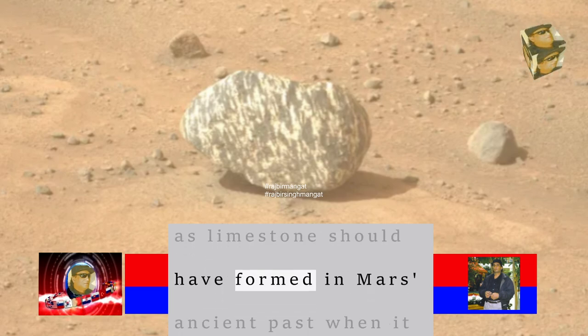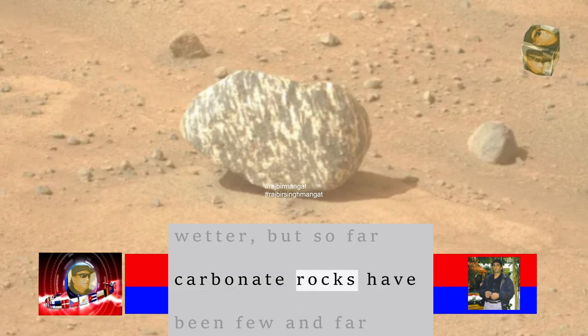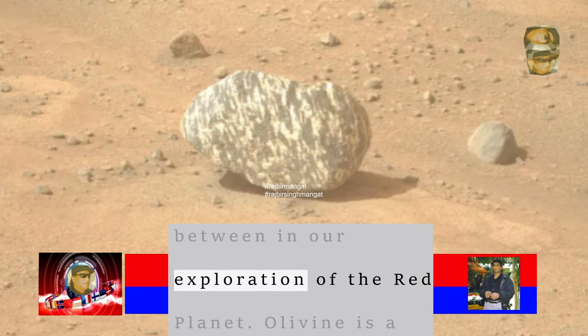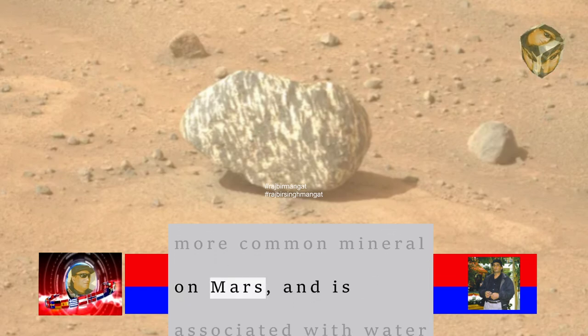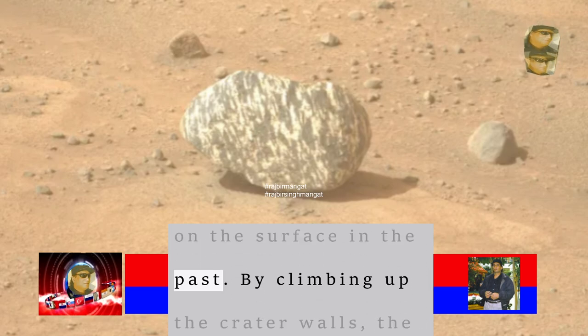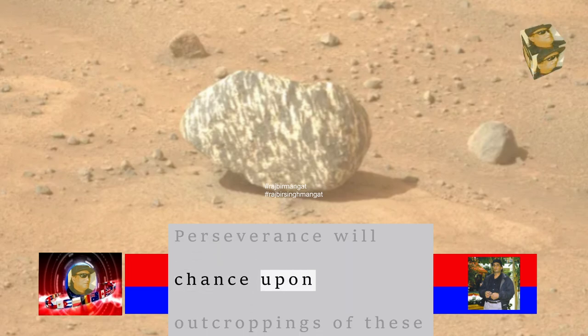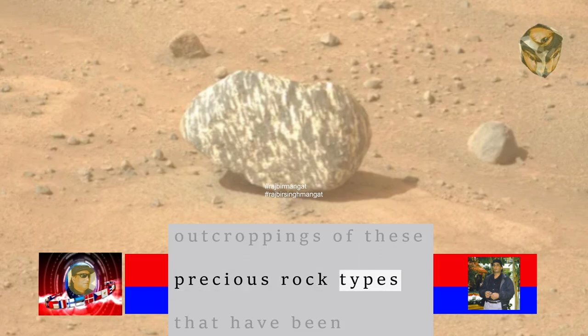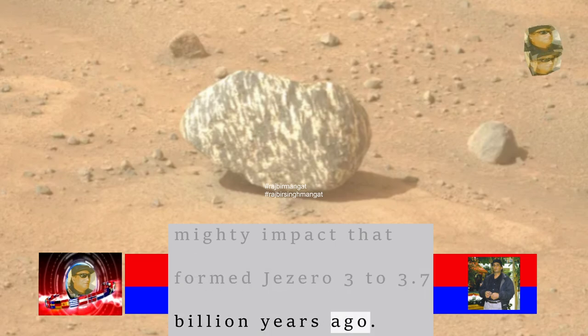Carbonate rocks such as limestone should have formed in Mars' ancient past when it was warmer and wetter, but so far carbonate rocks have been few and far between in exploration of the Red Planet. Olivine is a more common mineral on Mars and is associated with water on the surface in the past. By climbing up the crater walls, the hope is that Perseverance will chance upon outcroppings of these precious rock types that were unearthed in the mighty impact that formed Jezero 3 to 3.7 billion years ago.